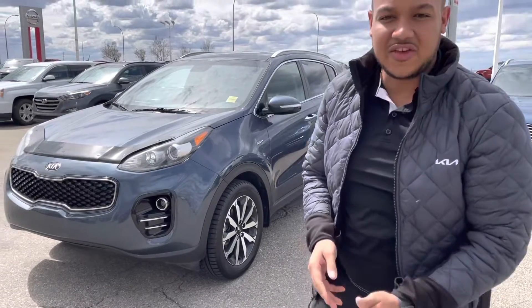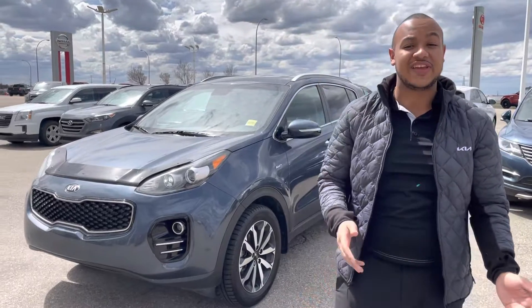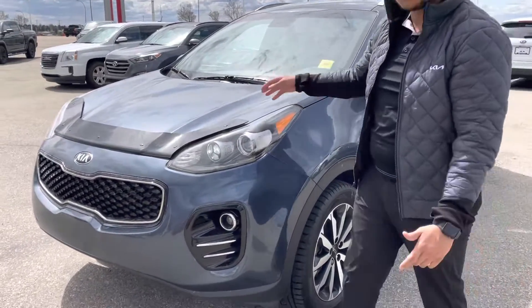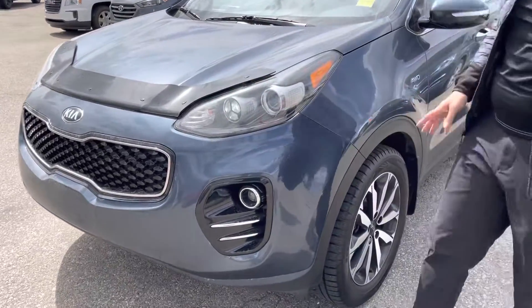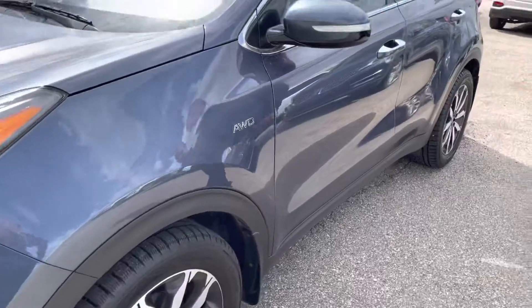Hey there, Len Scott here at Shower Kia, just wanted to present to you the beautiful 2018 Kia Sportage EX Premium. This is a beautiful vehicle — it comes with a bug deflector, is very well maintained, smoke-free, pet-free, and has all-weather tires paired with the all-wheel drive system, making for a very nice package.